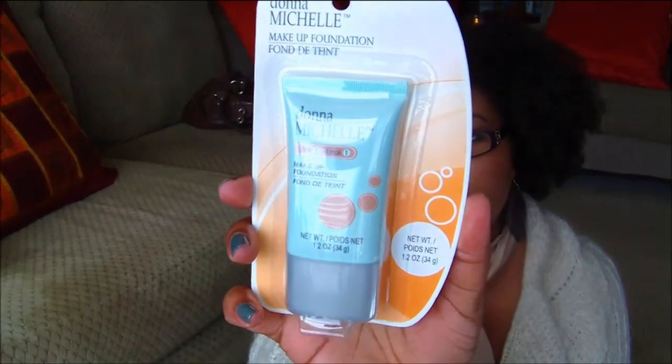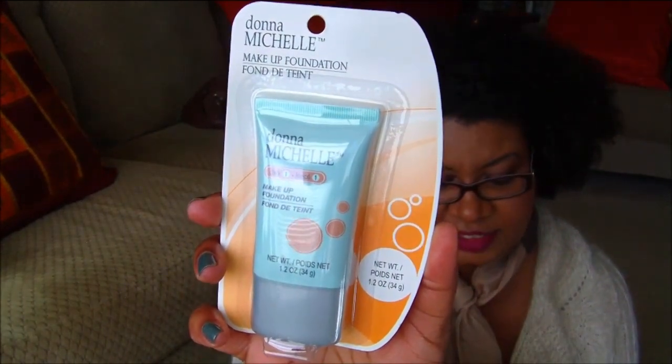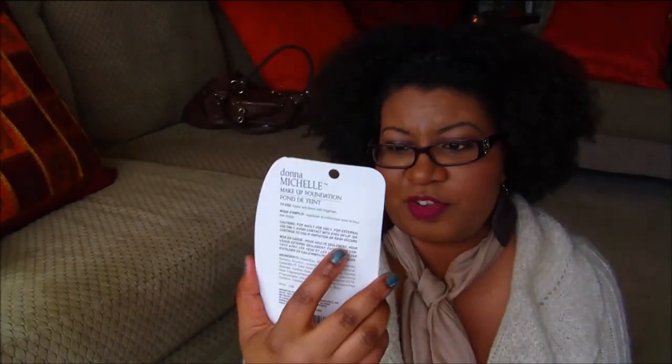I also saw the Donna Michelle makeup foundation — I don't know if I've ever seen anyone talk about these. I picked it up because it came in a dark shade and I figured maybe it's like a BB cream, something with light coverage. I'll look it up on YouTube to see if anyone's done a review. I got two of those.